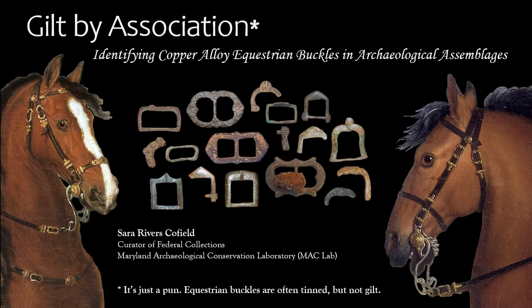I have two quick disclaimers before I launch into the paper. First, while I cannot resist a pun in a title, I've never actually seen a gilt equestrian buckle. So if you see a buckle that has actual gold on it, chances are very good that's for a person. Second, there are going to be a lot of slides with a lot of artifacts on them, and if you are distracted by seeing 50 buckles on a slide, try to keep in mind that this presentation is all about assemblages.